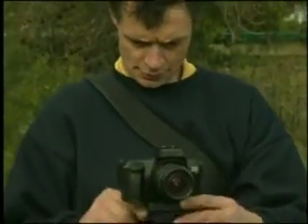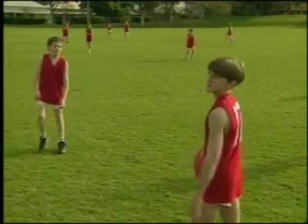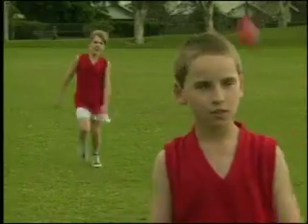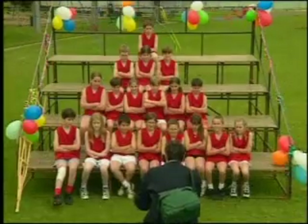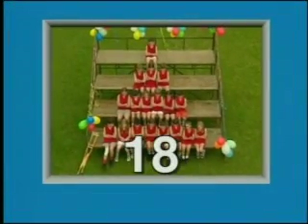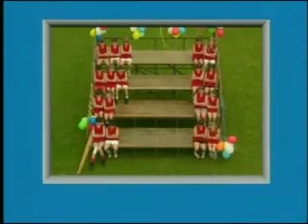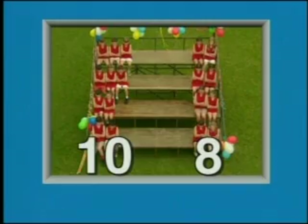The football coach hasn't stopped taking photos of his team ever since they won the school trophy two years ago. The team is made up of 18 players. There are ten boys and eight girls. Ten and eight make 18.